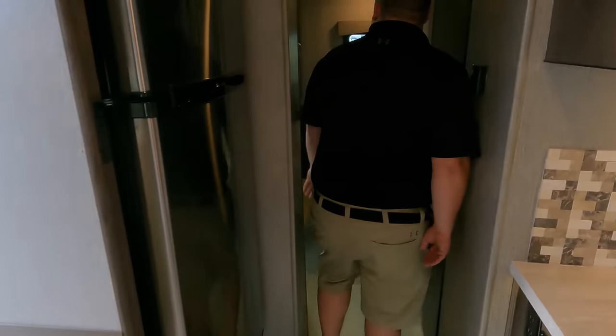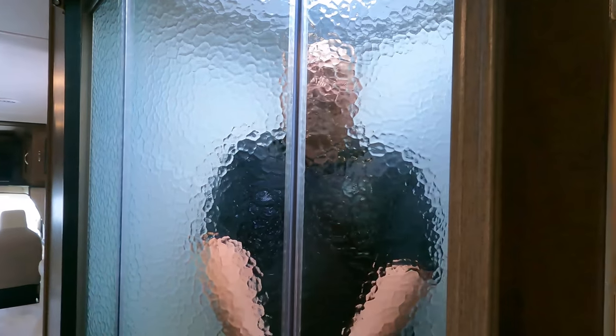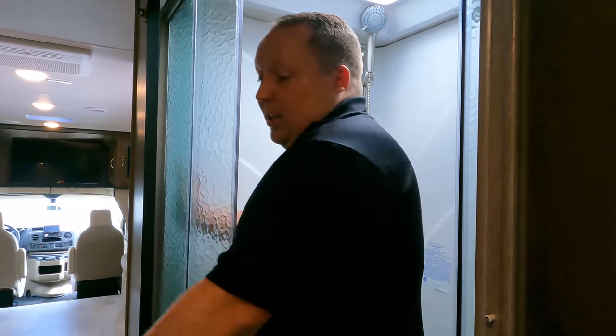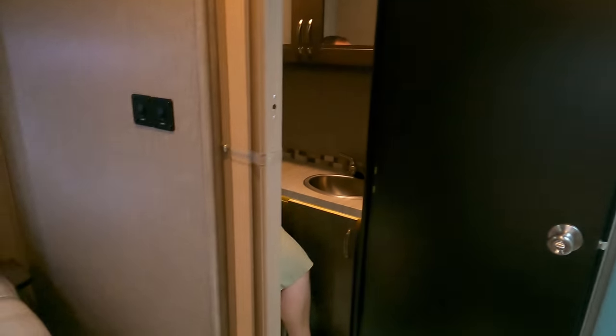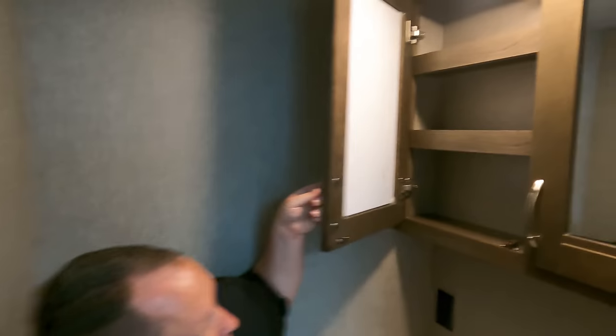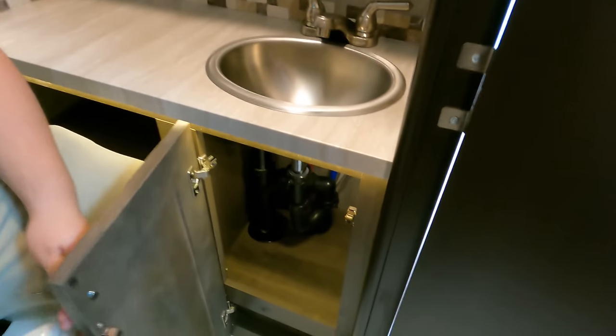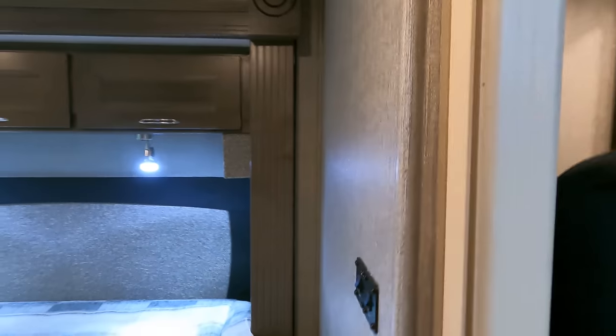No heat ducts in the floors — very nice. Coming to the bathroom, there's a radius shower. I'm not a huge fan of radius showers, but it's the price you pay for a class C this size. The door has a magnet at the top so when you close it you have privacy. There's an accordion door to the bedroom. Nice medicine cabinet, some countertop, a sink, and cabinet underneath, plus a fan up top.